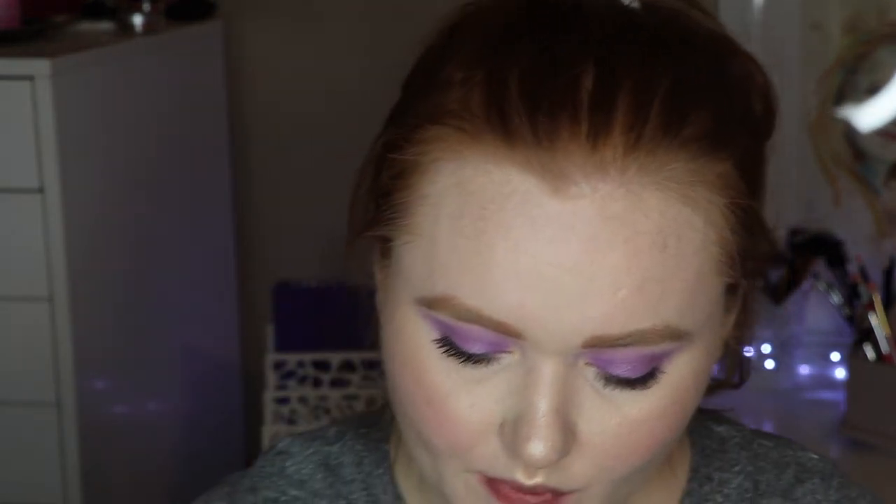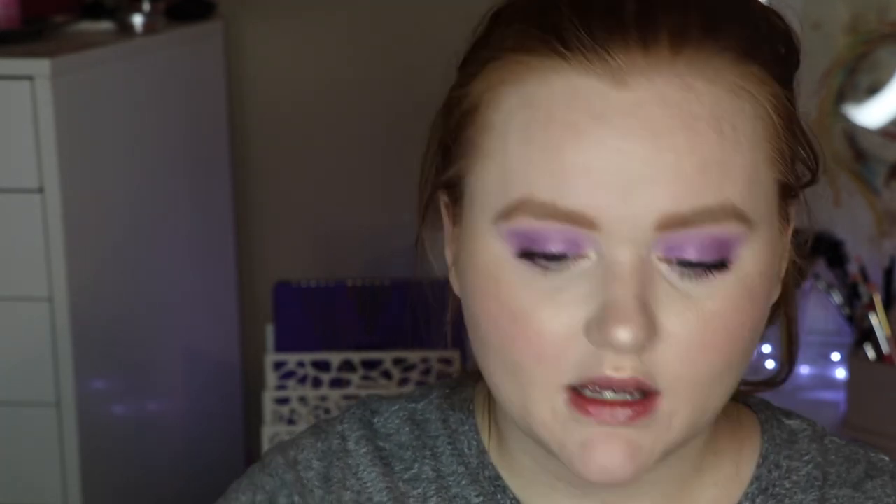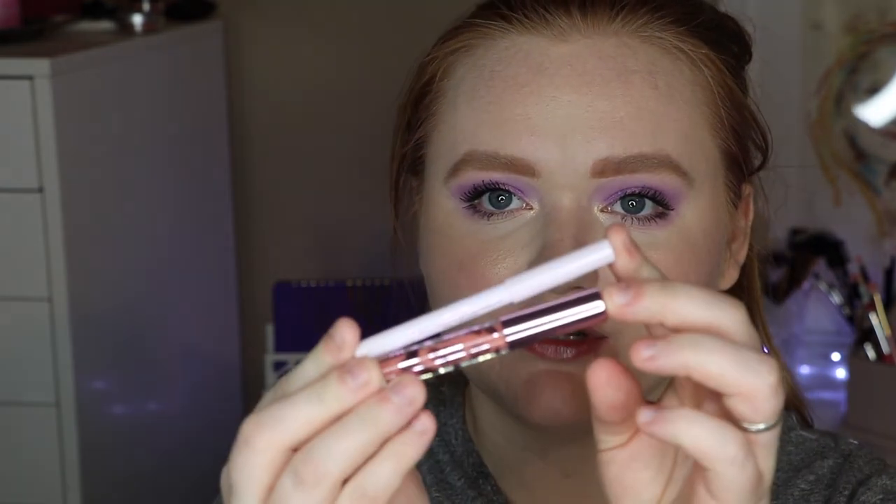Kind of like a 'your lips but better,' almost. The pink packaging one is Head in the Clouds, and that one is definitely more of a vibrant, brighter pop of pink. And then the last one — the purple packaging one — is Stormy. It kind of matches the palette and I think that's really cute. But again, these are just little lip kits.